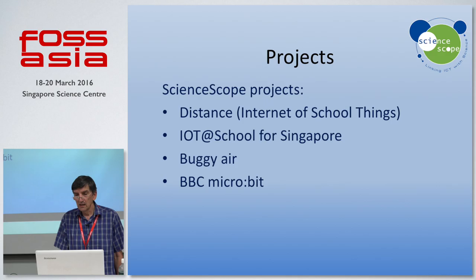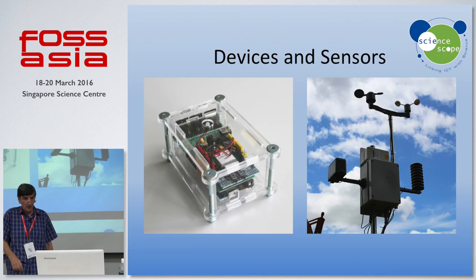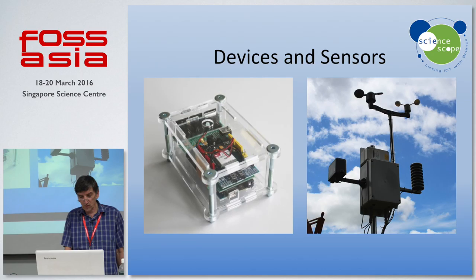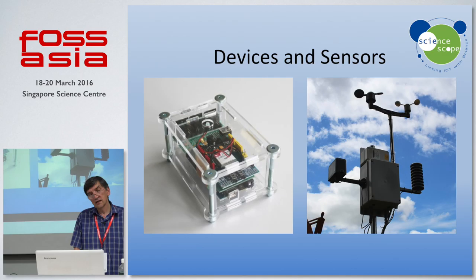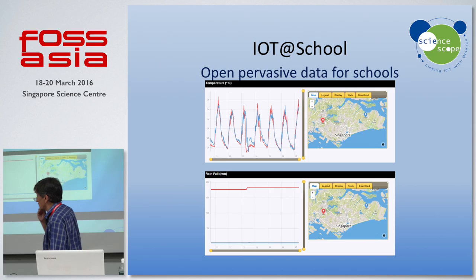In terms of what the kit is, this is a device which uploads sensor data to the web. There's an air quality weather station on the other side, deployed at five schools in Singapore and about 30 schools in the UK at the moment. And what you get out of this is a lot of data — all available for anyone to look at. At the end of my slides you can hook into the data if you want to look at what's going on in Singapore and in the UK.